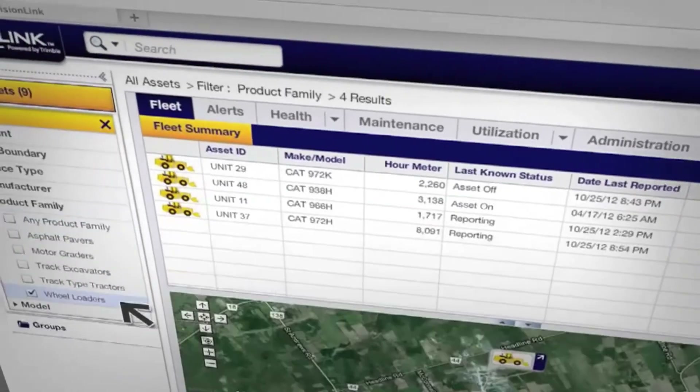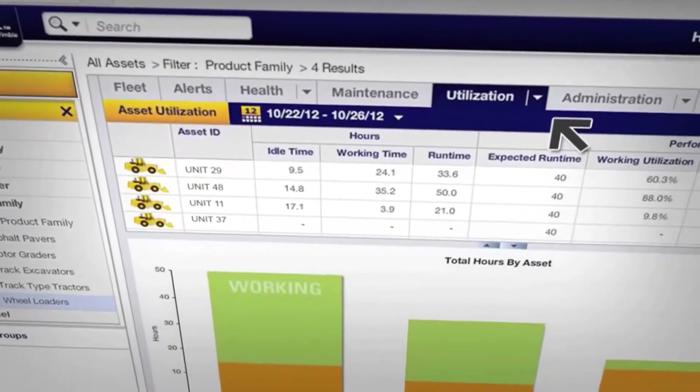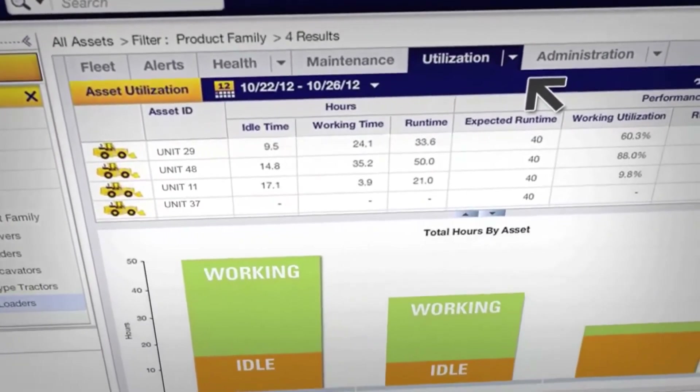Product Link lets you compare the use of all equipment on a job site and identify machines working under capacity. You can use that data to make more informed equipment assignment decisions and maximize efficiency on your site.